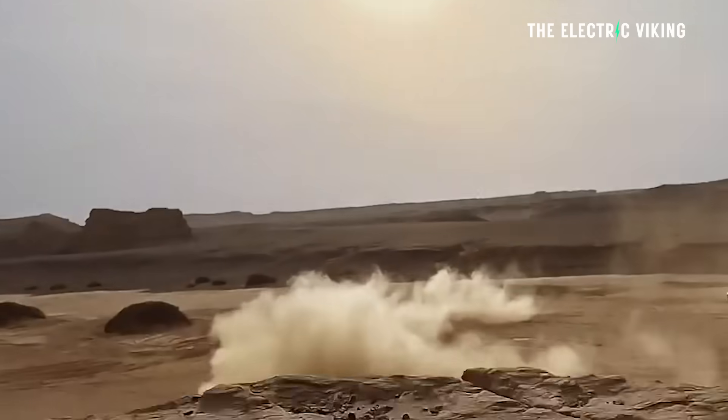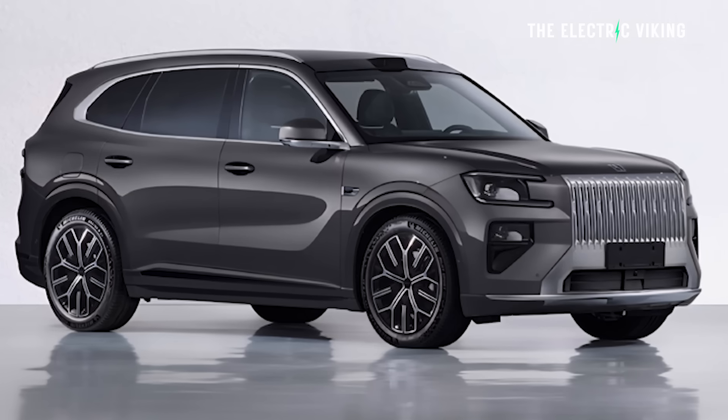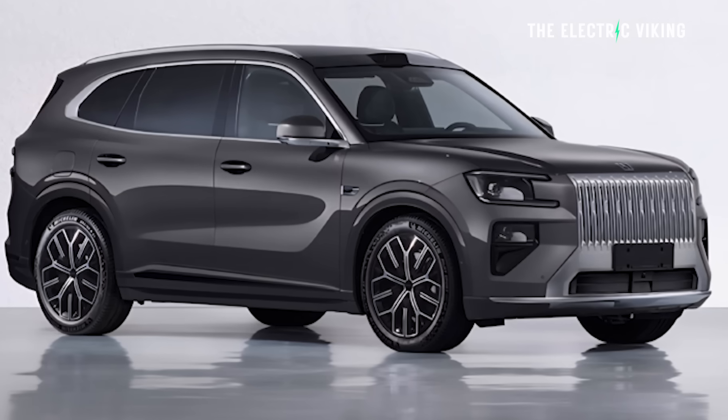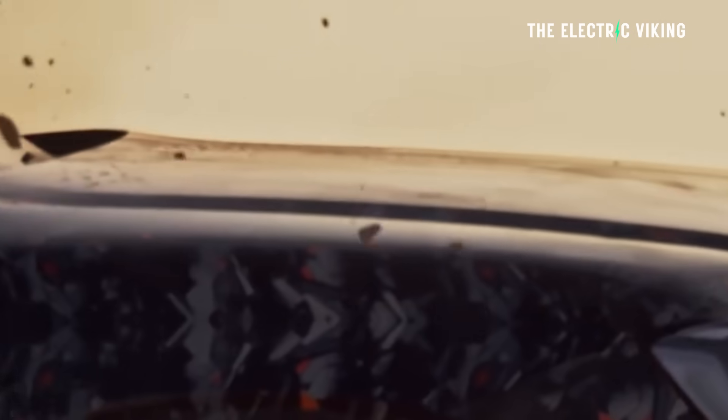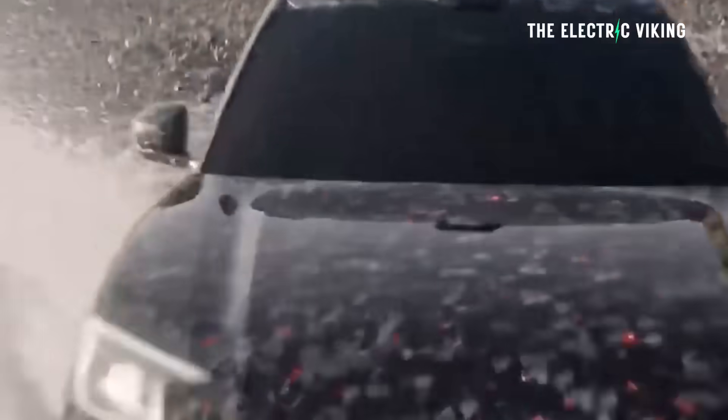Zeekr has just officially showed us the data for the new Zeekr 8X SUV. The specs are pretty mind-blowing. This thing is so powerful that I think it would scare anyone, even a race car driver.